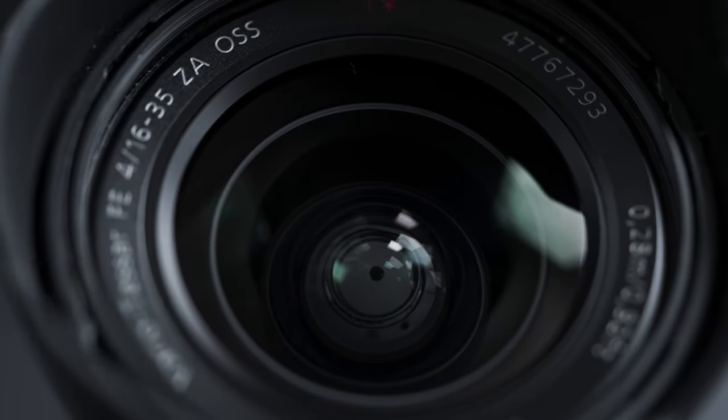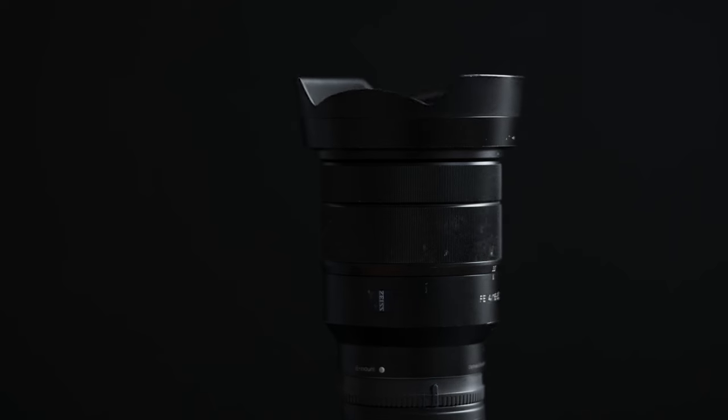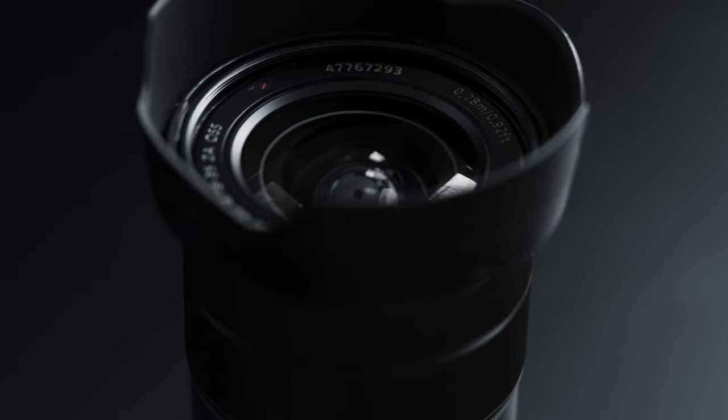The 16-35 zoom lens is the perfect everyday video lens. It doesn't matter what camera system you use — they're all great, they all have their goods and bads, but in the end they all record videos and take pictures. When it comes to content creation, the best all-around lens you can have is the 16-35 lens. It doesn't matter if it's f1.8, f2.8, or f5.6 — in the right lighting scenario, it is the perfect lens for content creation.